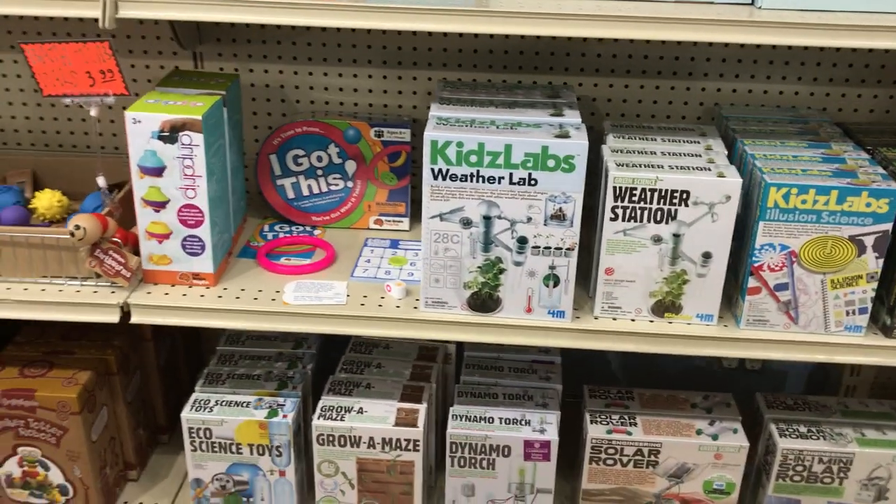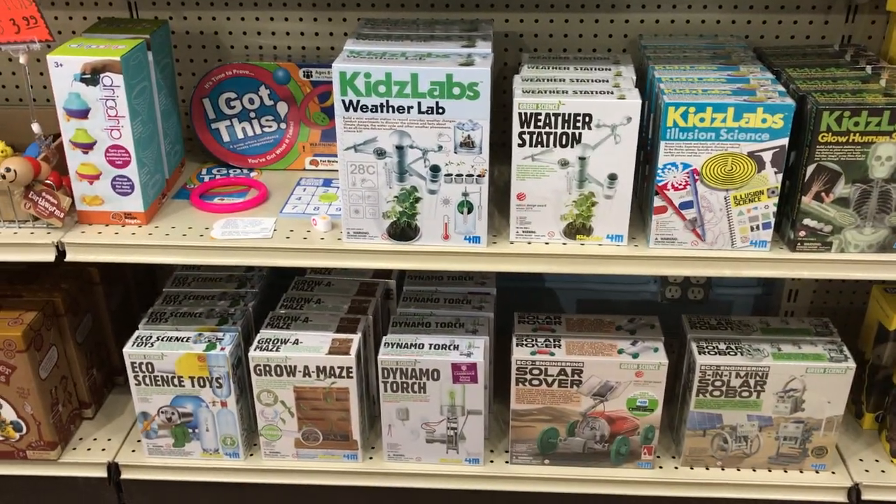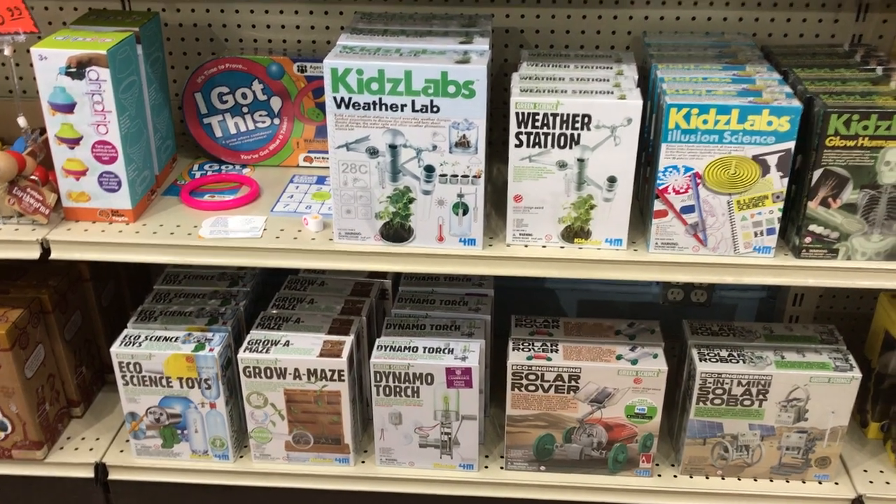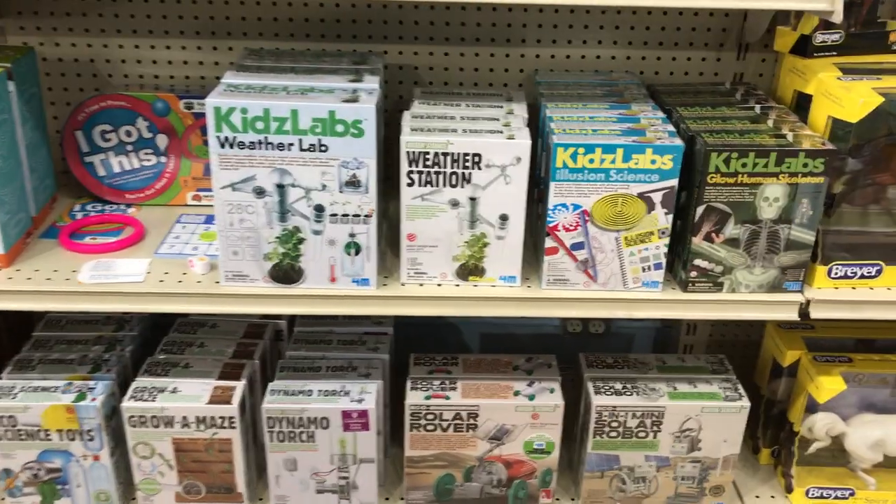And we have our robots. We're almost out of the solar three-in-one robot and the solar rover. We won't be restocking those on the next order.